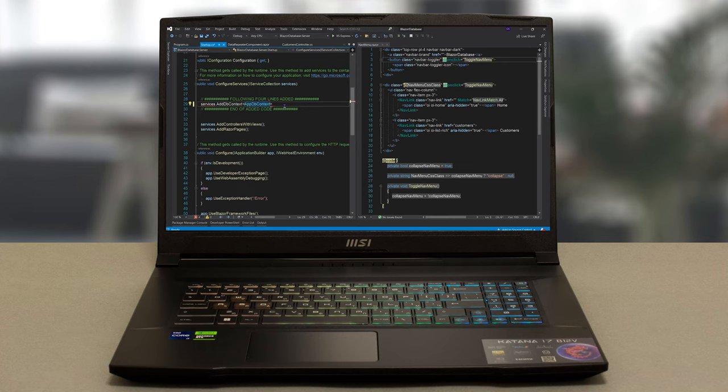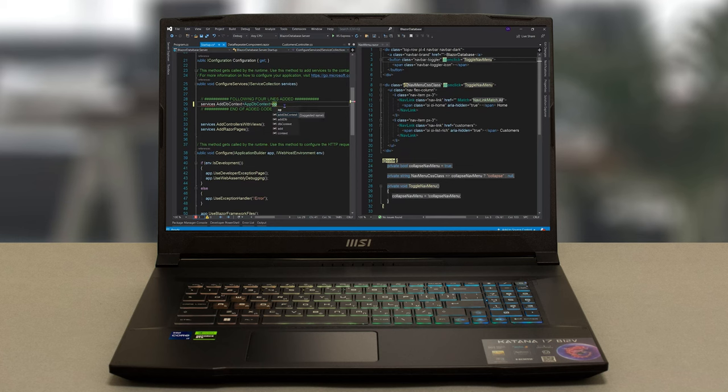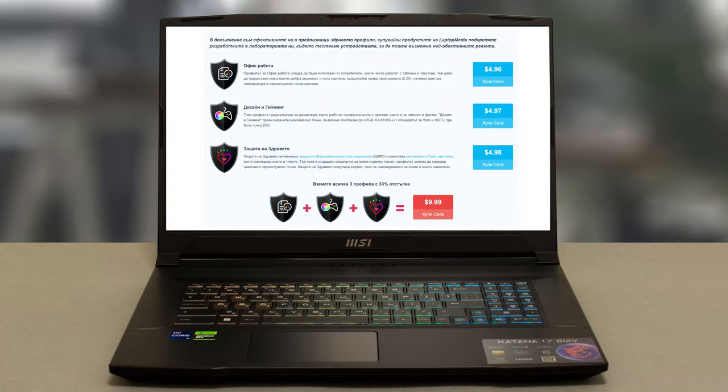Still, programmers will rejoice at all the power this baby brings, and while you're looking at all that code all day, why don't you get our office work profile? It's specially tailored to make text more legible. We'll leave a link to it down below.